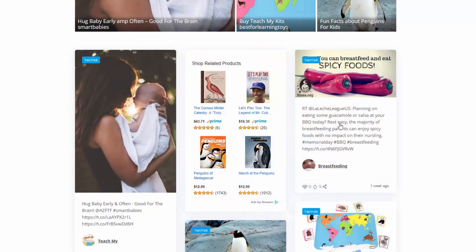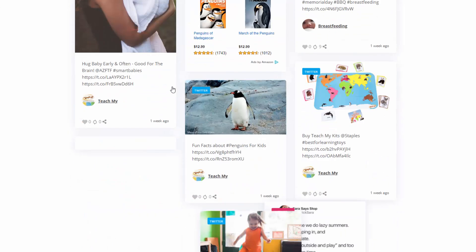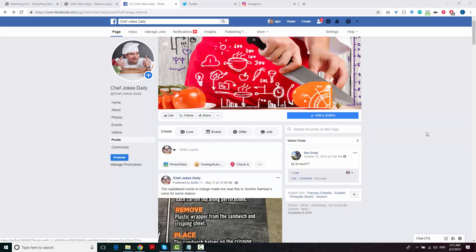The best part of owning a site built with this plugin is that you never have to worry about content or traffic. Every day, new posts are automatically being added to your site, and at the same time they are being shared on Facebook, Twitter and Instagram. This is how people find your site.